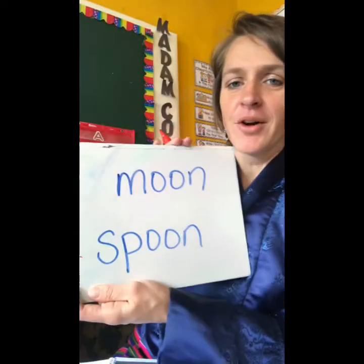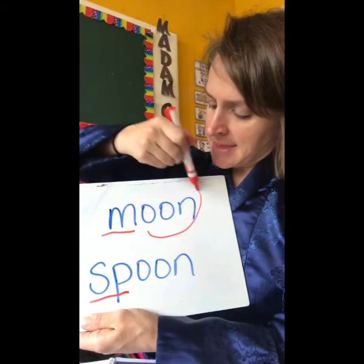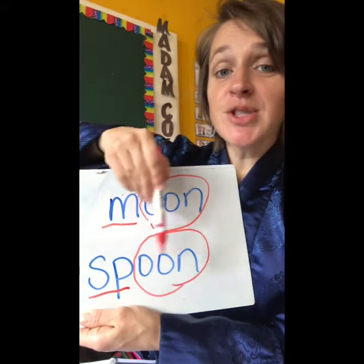We'll do one more example before I show you your work for today. Remember, rhyming words — the beginning sound, which is the first sound, is different, and the middle and ending sounds are the same. Moon, spoon — say it with me: moon, spoon. The middle and ending sounds are the same, so they're rhyming. Moon, spoon, mouse, house, hear, cheer — those are all rhyming words because when two ending sounds are the same, it's a rhyming word, and you'll find them in a lot of the stories that Madame Colleen reads you.